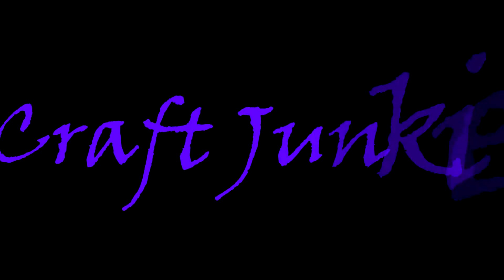Hi guys, welcome back to my channel. Today I'm excited to share with you another Dollar Tree haul. I was excited to see that the fall stuff was starting to come into Dollar Tree — fall is my favorite season of the year — so I'm excited to share this stuff with you guys. Let's get started.